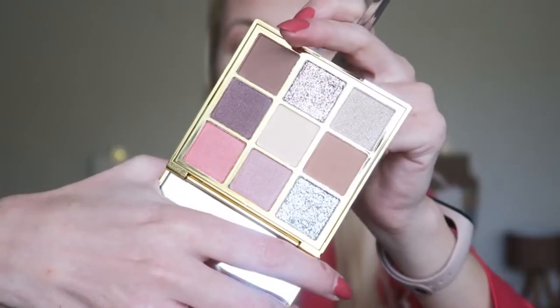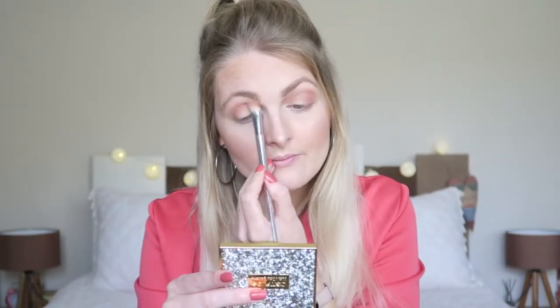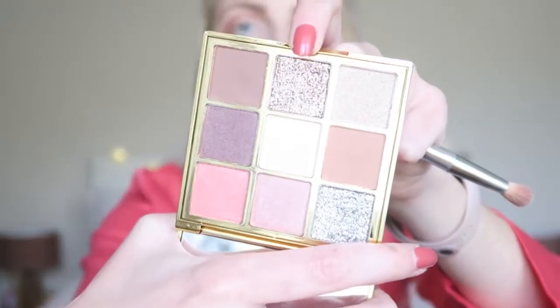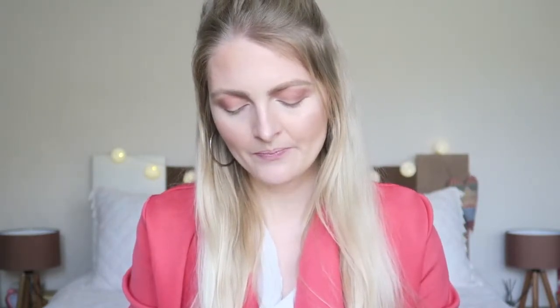I'm going in with this crease shade — let's see how the pigmentation is. It's a really nice brown crease shade, nicely pigmented. Then I'm going in with another shade in the crease as well — wow, they are really nicely pigmented. Then I'm applying this shade in the crease too; it's a nice dark brown with a little bit of purple in it. I also want to test out the glittery shade — the pink tone — and I'm going in with my finger. Oh wow, that's super glittery! It looks a lot like a MAC pigment.